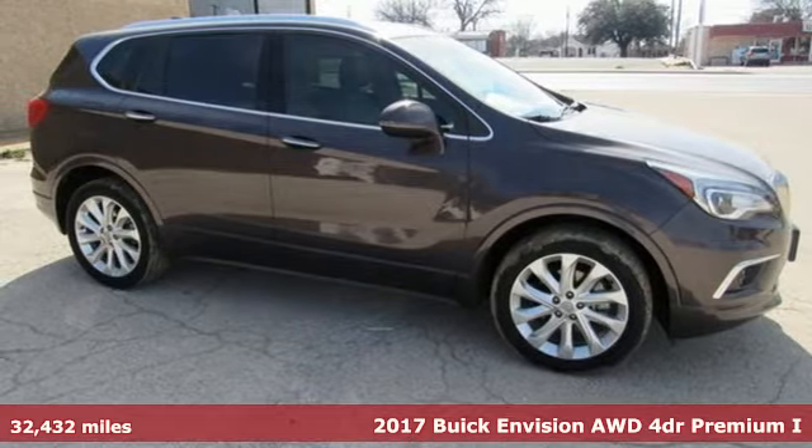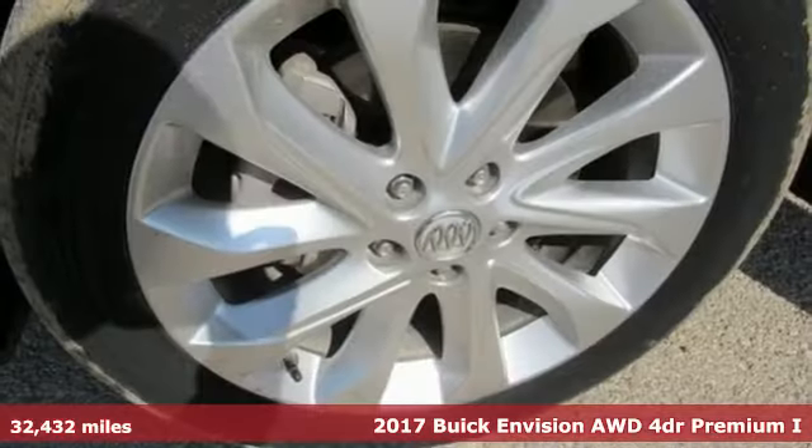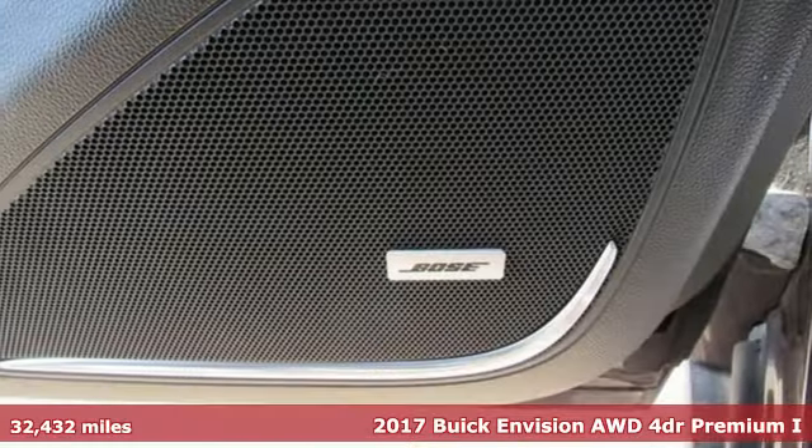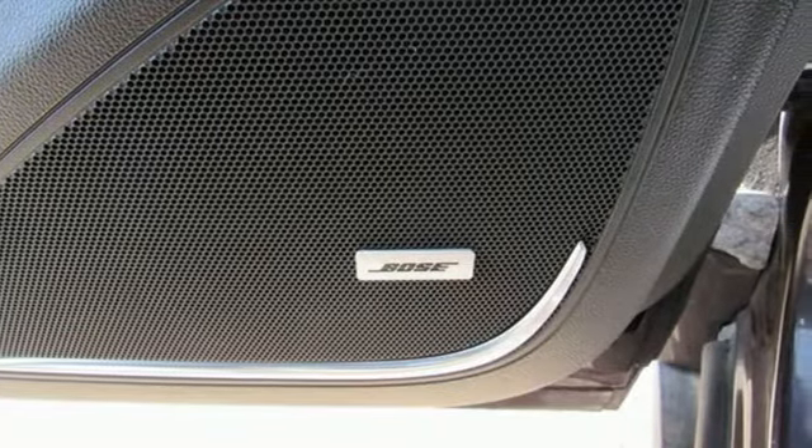It's a 2017 Buick Envision. In a Buick, you get innovative technology and sophisticated design for the real world. It comes nicely equipped with features you'll love.